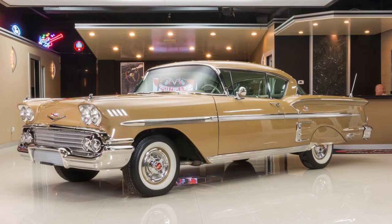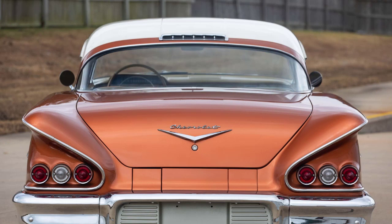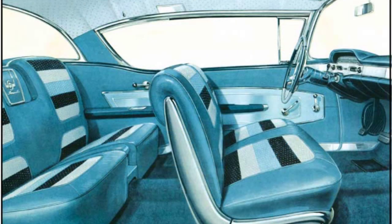Chevrolet introduced the Impala in 1958 as a top-of-the-line Bel Air, set apart from lesser Chevrolets by an abundance of extra chrome, flashy trim, and a greater overall length. It had two sets of triple tail lights in the back, which became a hallmark for all Impalas for many years to come. The design was kind of polarizing, but it set a new standard for equipment and trim in Chevrolets.